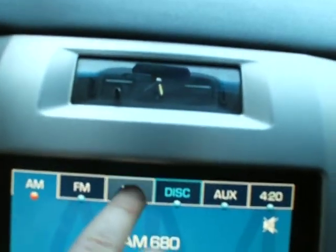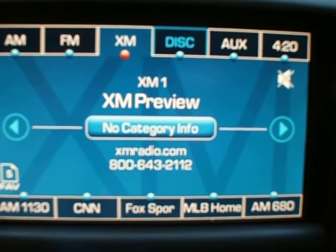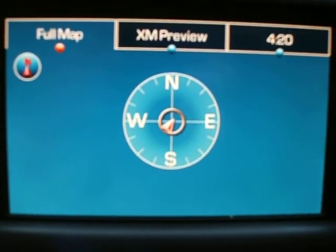We've got personalization features here, traction control and park assist shut off back there. We've got an analog clock here, XM satellite radio with navigation system. We don't keep the disc in there. And the backup camera.